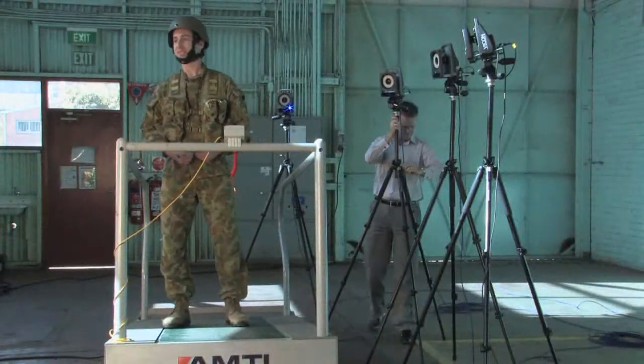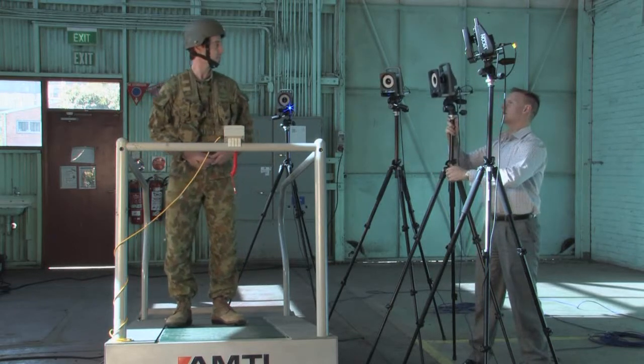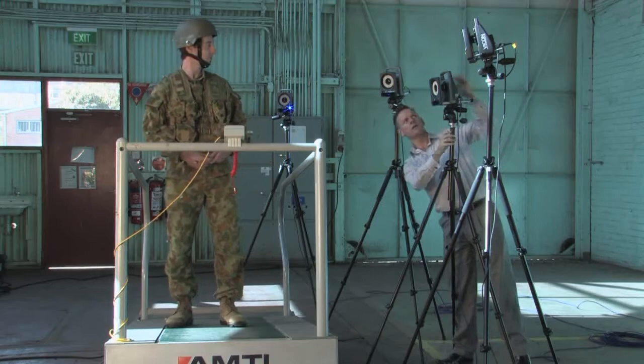One of the systems we use is a Vicon motion analysis system. This is a three-dimensional motion capture system to capture the human movement of people performing activities.